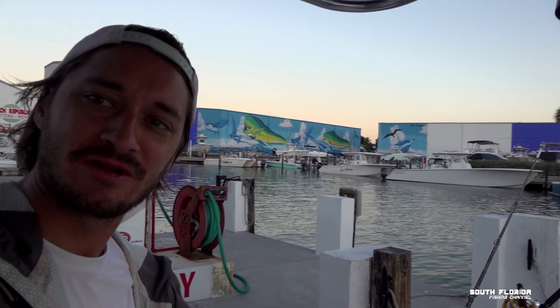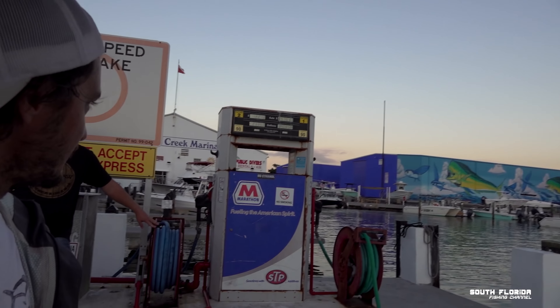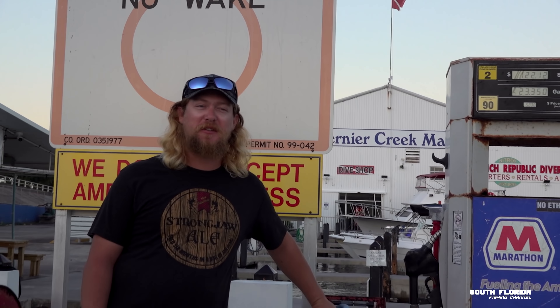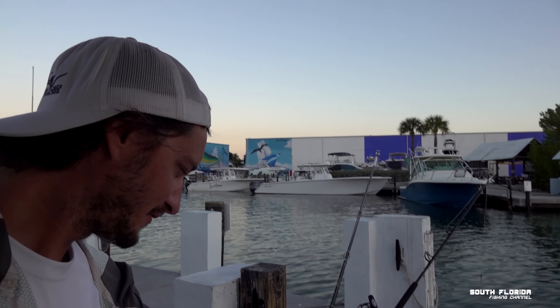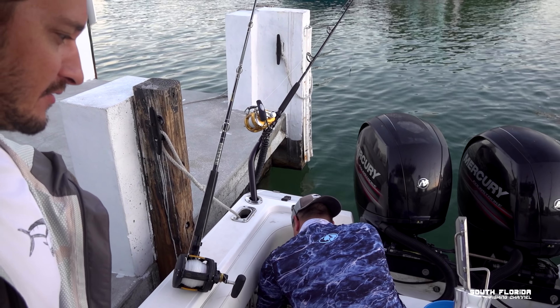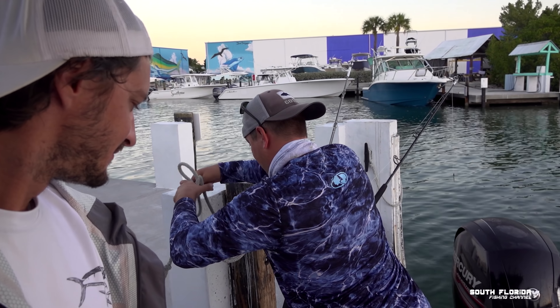We're at the old stomping grounds, Tavernier Creek Marina. We tried to get out there before the sunset, but this lazy bastard right here was sleeping on the job. Someone's got to take a nap every once in a while, right? We're out here today on Ryan's boat — a 26 or 28 fountain. Finally got it all fixed up and ready to go.